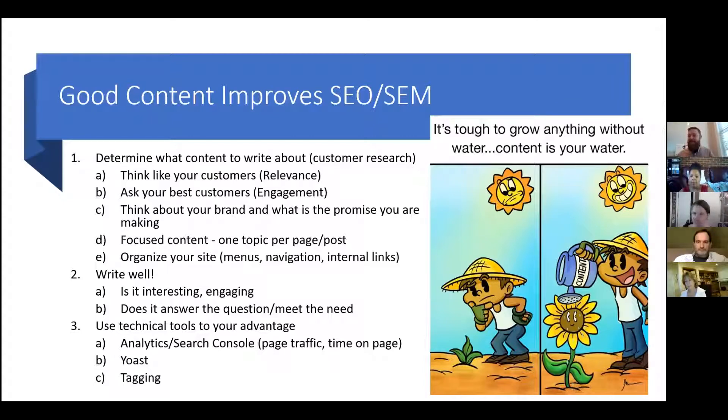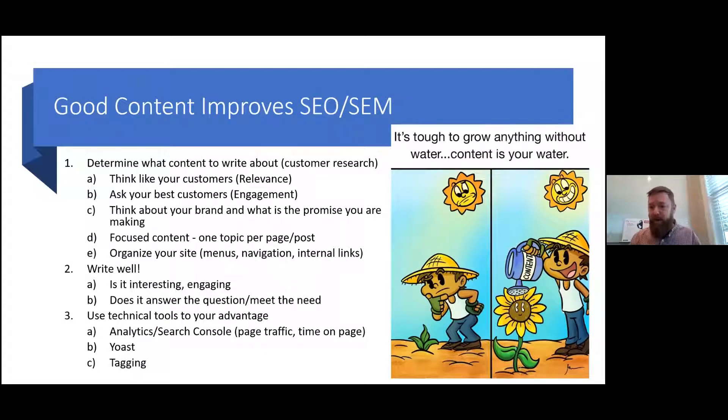Ask your customers — survey them. What are you searching for? What kind of content could I produce that would be helpful for you? Think about your brand and the promises you're making. We've partnered with an agency in Richmond called Wabash and Lake that helps a lot with branding. Understanding who your brand is and the promise you're making as a brand will help with the voice and how you write content for your website — content that will resonate with your customers.